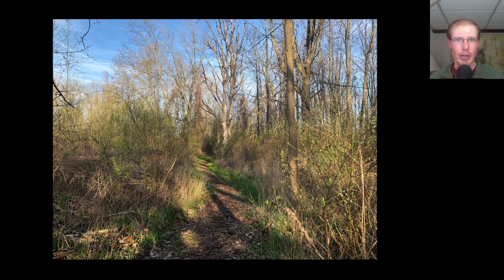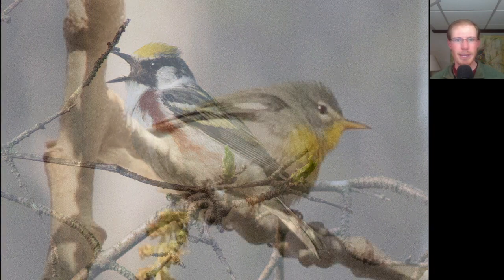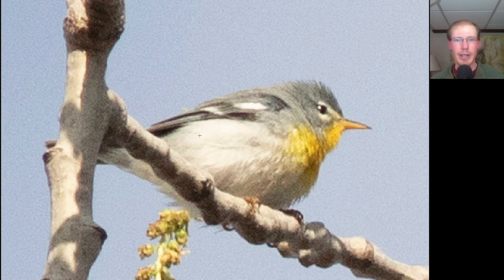Next we headed over to the Lakeview Church Trail. It didn't take us long to pick up our first chestnut-sided warbler of the season. Here we have another warbler high in a tree. We see that it's white underneath with a yellowish orange throat, a lot of gray to the upper parts, some white wing bars, and some white arcs near the eyes. This is a northern parula.